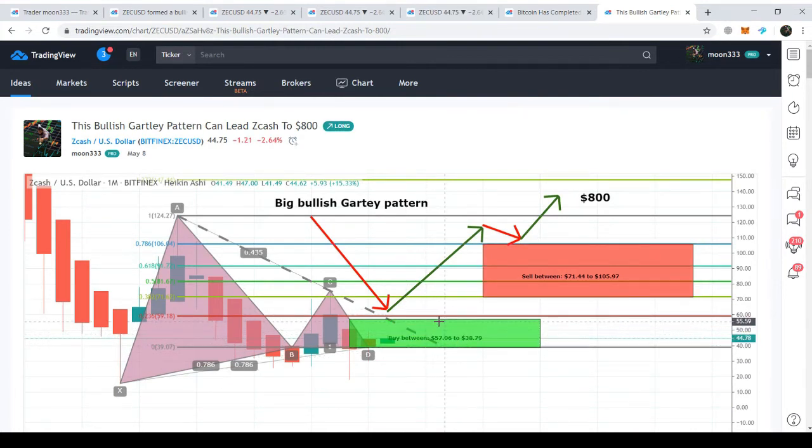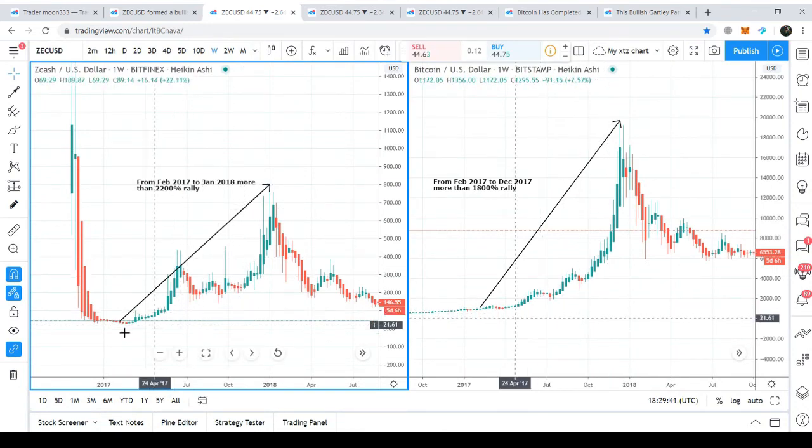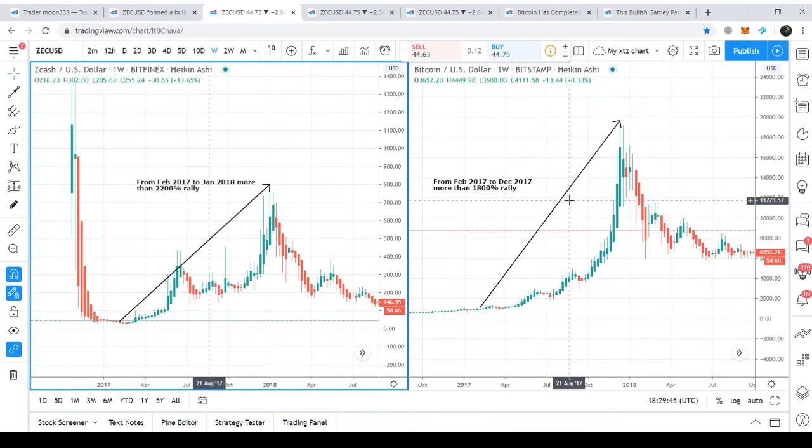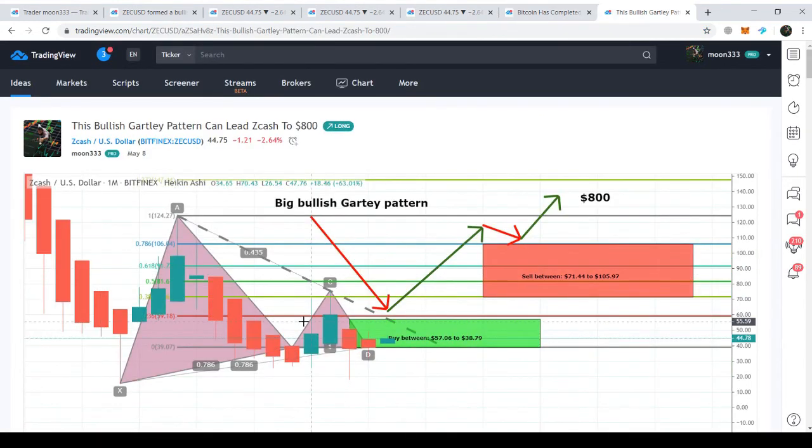This potential reversal zone plays a very strong support role for the price action of Zcash and also for the anti-asset. So far, Zcash is moving within this potential reversal zone with support at $38, so there will be less chance for Zcash to move further down. If Bitcoin has a drop, Zcash will likely move sideways within this potential reversal zone. As we saw in 2017, Zcash turned more bullish than Bitcoin when Bitcoin started its bullish rally. Therefore, we can expect that after the halving, when Bitcoin starts a bullish rally, Zcash can turn more bullish again just like it did in 2017.